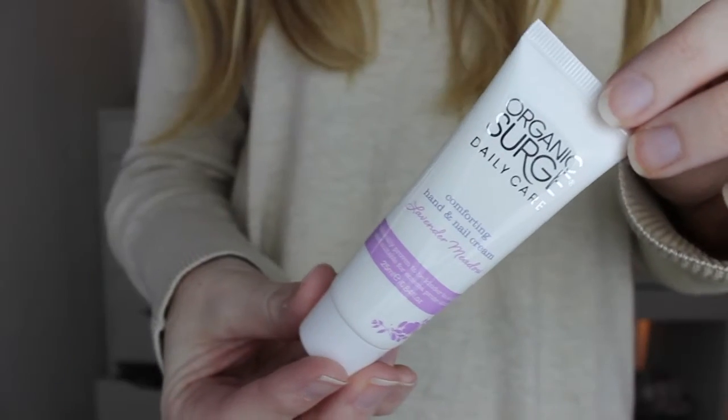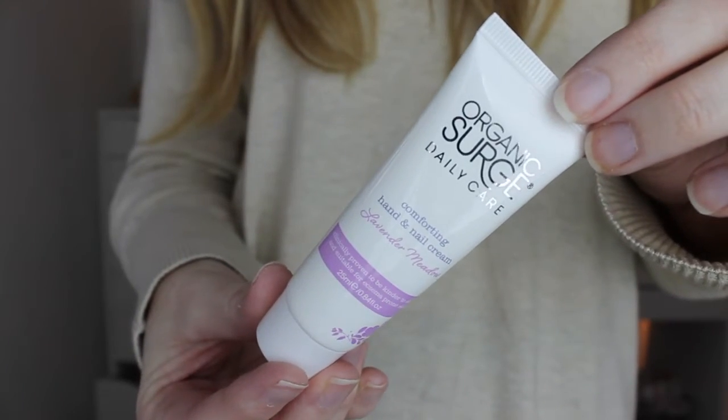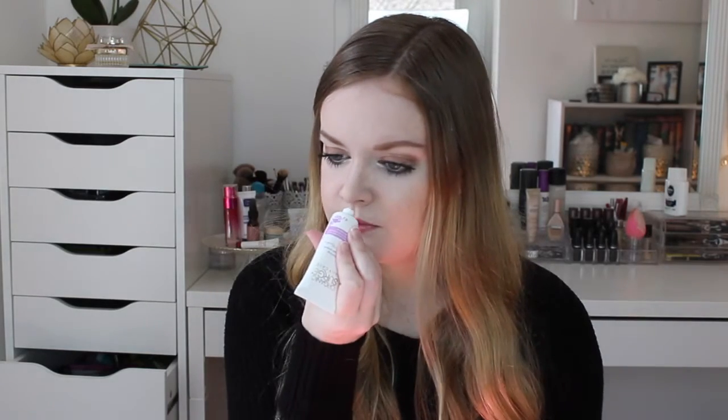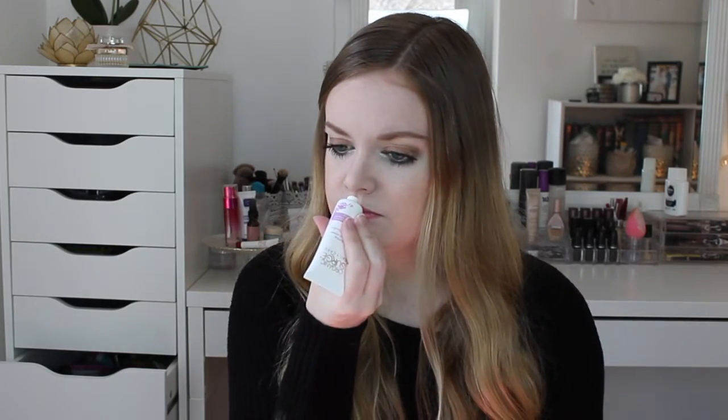Next is Organic Surge Daily Care Covering Hand and Nail Cream in Lavender Meadow. It's a nice big size. I love lavender. We get a lot of hand creams, but this one is nail and hand cream, which is great because my nails and cuticles are always dry. Oh, it smells so good — I love that. I'm excited for that.